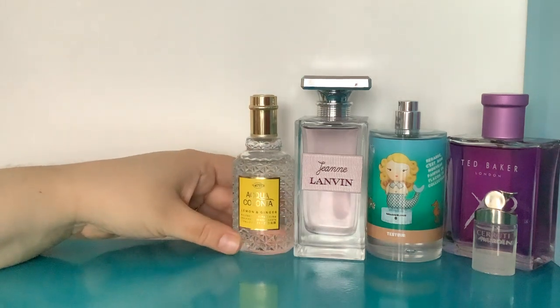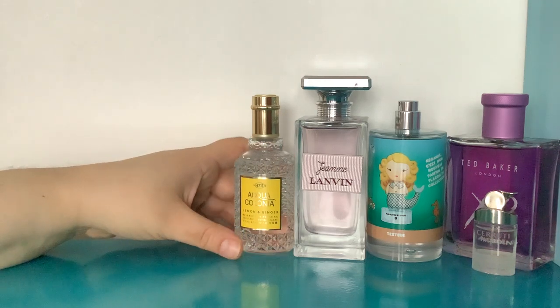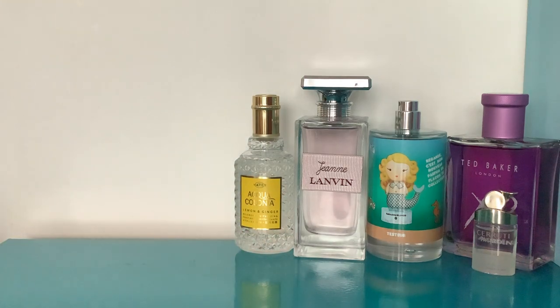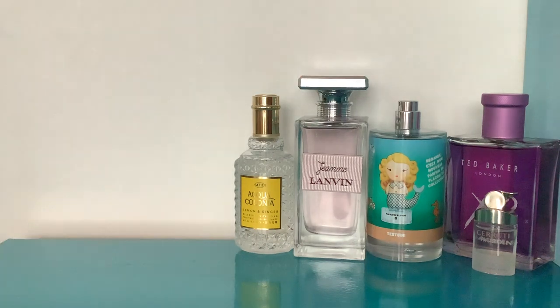It doesn't list any other notes and I can't really smell much other than lemon. It's absolutely delicious — one of their permanent collection. I absolutely love it. I quite want to try the Lanvin Girl in Capri which is also a lemon perfume, but generally speaking I haven't been searching for lemon perfumes since I got this one because I just love it so much.